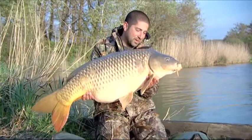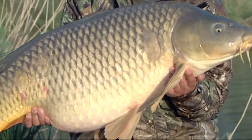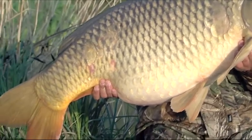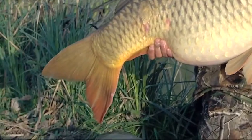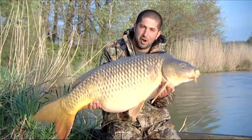There we have it — 44 pounds, 10 ounces of common carp, taken with a Cell boilie tipped with a little bright bait. Big carp love bright boilies. So when I get this baby back, me and Gaz are going to show you how to knock up some little homemade specials.